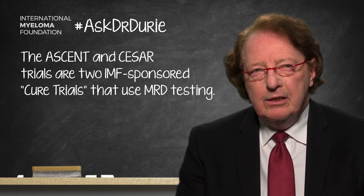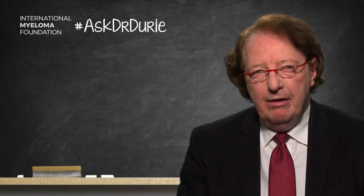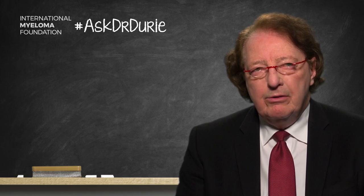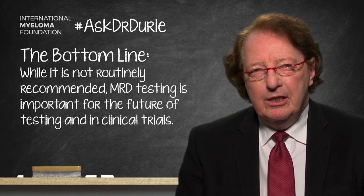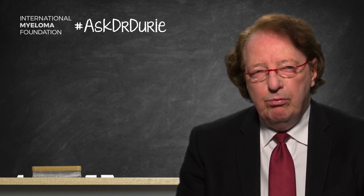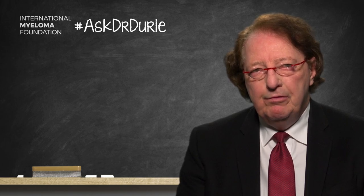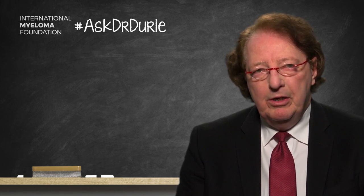The bottom line is MRD is very important. It can be tested using a molecular method or an immune flow method — NGS or NGF. However, this is still not routinely recommended and not yet a standardized test. Without careful discussion, it's not something to immediately recommend to a patient. If an individual patient wants to have this done, talk carefully with your doctor so you understand and have the same expectations of what you'll be able to do with the information. A year or two from now, maybe it will be a routine test that we can comfortably recommend.